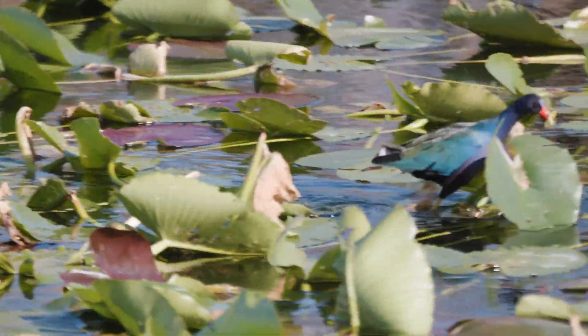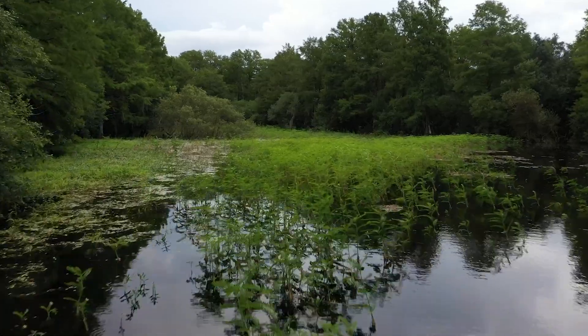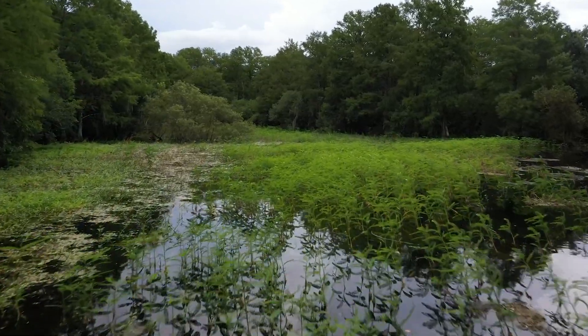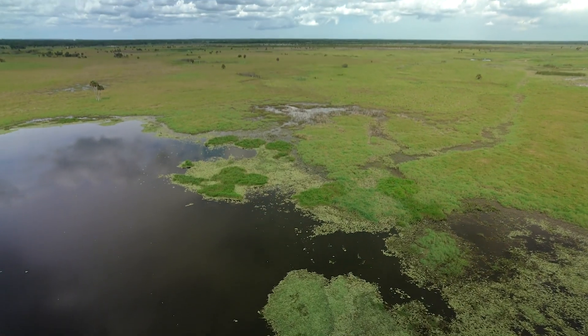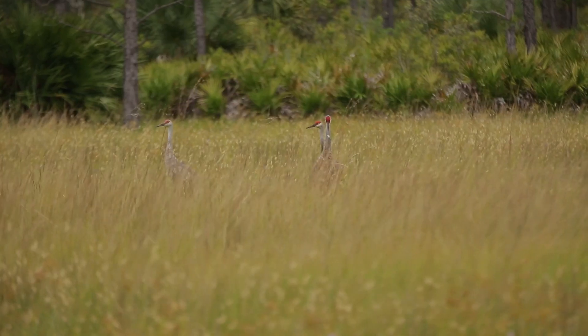When you think about the Everglades, most people see the river of grass, which is a different habitat — ridges and sloughs that flow for hundreds of miles, 95% wetlands and 5% uplands.